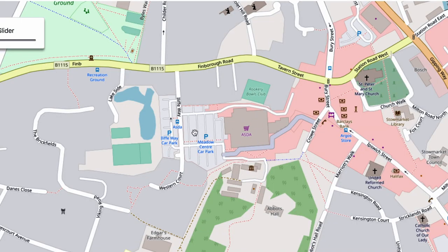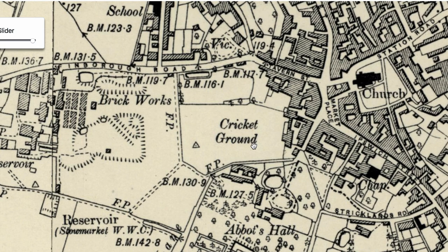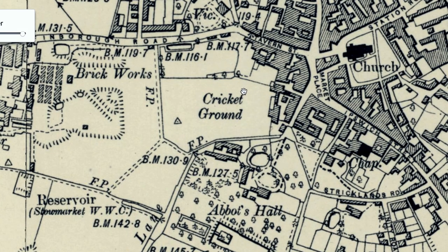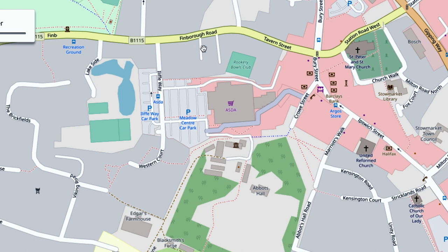We've now reached the Asda car park — could this be historical? Yes it could, because this used to be the cricket ground, and in winter the football ground. If we time travel back to the 1880 map, you can see that area was known as the cricket ground, used as the football ground in winter and the cricket ground in summer. There's a hint of that in a nearby street name — a little building development here is called Cricket Meadow.